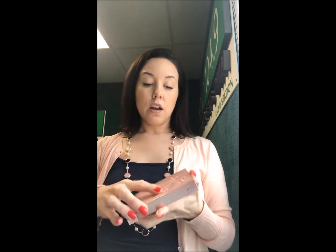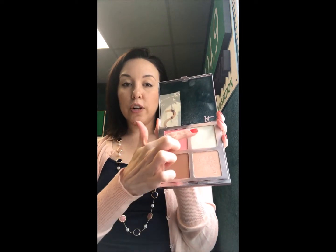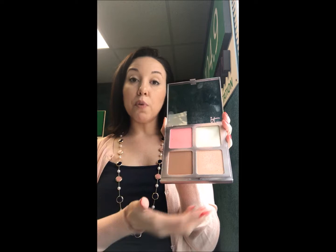The next thing I have is my Je Ne Sais Quoi palette from It Cosmetics. I like to keep this for touch-ups because it has this gigantic mirror. It has the translucent powder, the blush, the highlight, and the bronzer, which is like perfect for travel. It's a little big though.